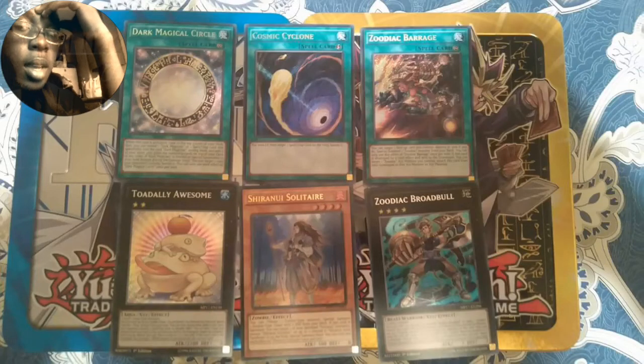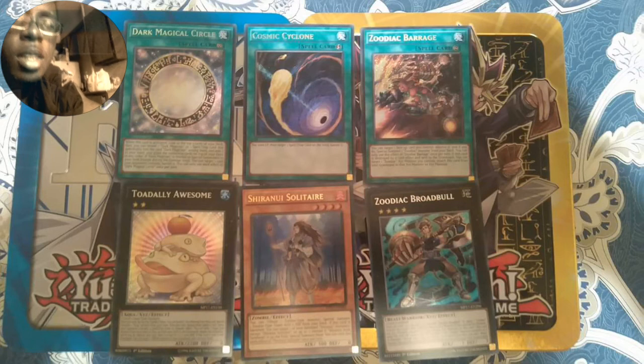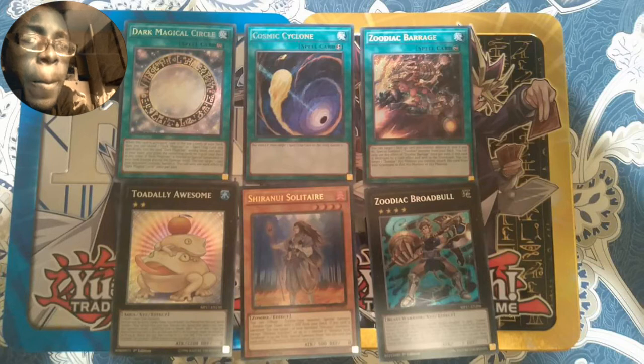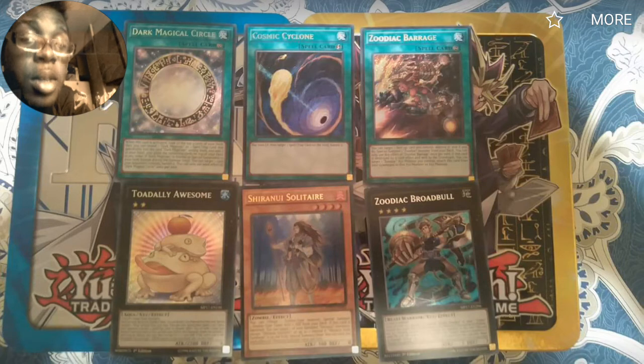We finally got it confirmed — Dark Magician support is definitely coming in the tins. There was another leaked image with Winter Cherries, Magician's Navigation, and Cosmic Cyclone. We can see Dark Magical Circle in there, which is probably the best Dark Magician support other than Eternal Soul and Cosmic Cyclone. Barrage and Shiranui Solitaire are in there too, and those are pretty big ones.